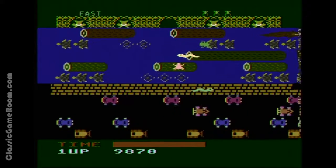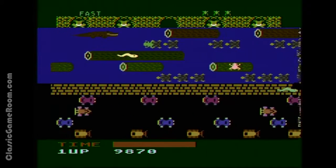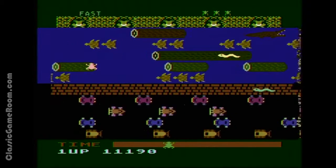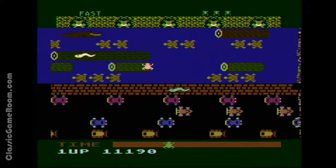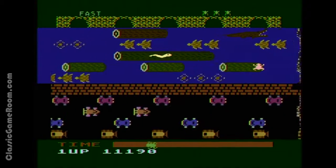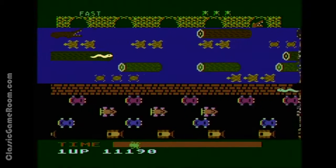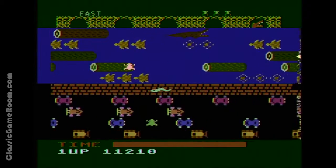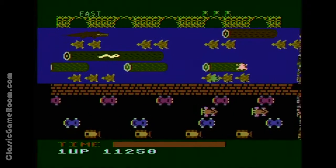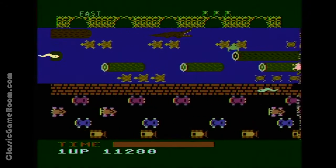You avoid alligators and snakes and obviously cars and tractors, and the water is deadly too, even though you're a frog. I think they should go back and redesign this game — instead of guiding Frogger across a river, which is unbelievable, you should guide Frogger across lava, which is completely believable because lava would definitely kill a frog. Please do not throw frogs into volcanoes. I repeat: please do not throw frogs into volcanoes.